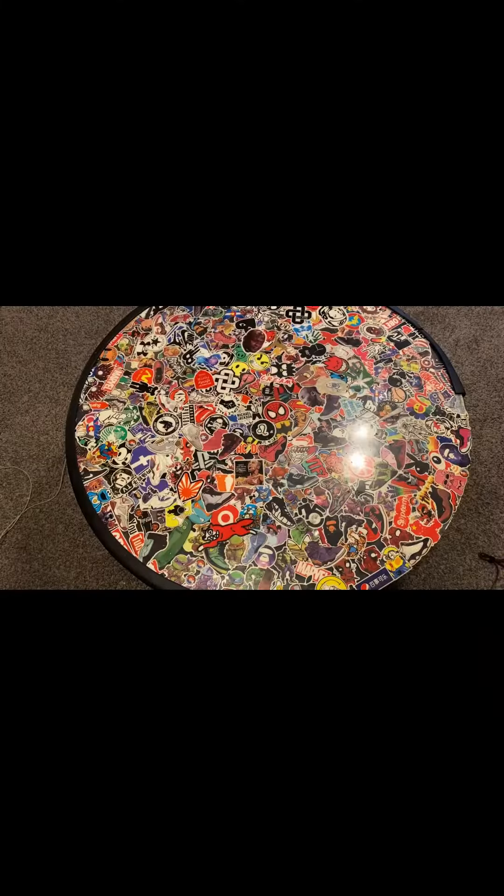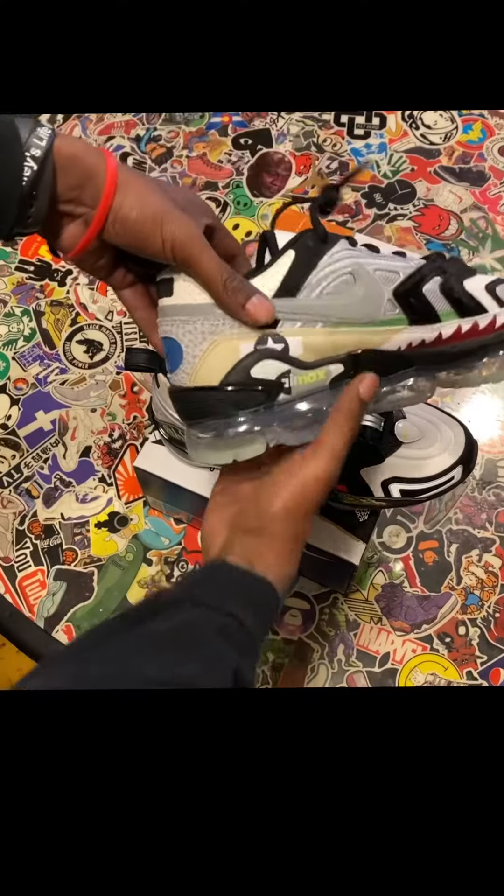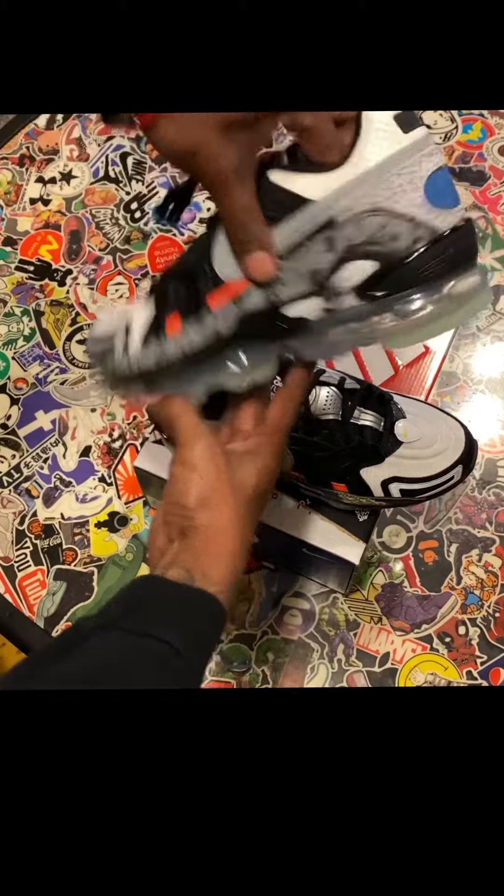They dropped earlier and I missed them, and I caught them again on Air Max Day. Yeah buddy. Look at the detail — each shoe is different too. Fresh. You see it.